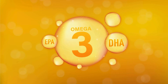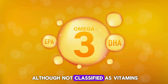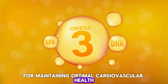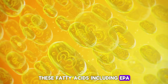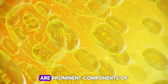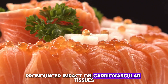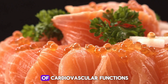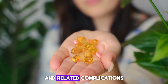6. Omega-3 fatty acids, although not classified as vitamins, are undeniably essential for maintaining optimal cardiovascular health due to their multifaceted benefits. These fatty acids, including EPA (eicosapentaenoic acid) and DHA (docosahexaenoic acid), are prominent components of cell membranes throughout the body, with a particularly pronounced impact on cardiovascular tissues. Their beneficial effects encompass a wide array of cardiovascular functions, making them invaluable for reducing the risk of heart disease and related complications.